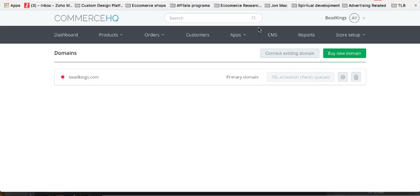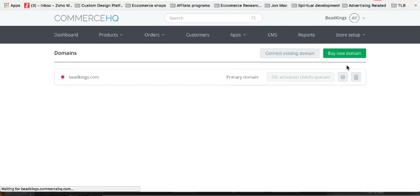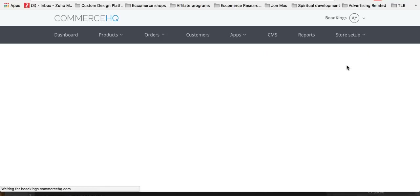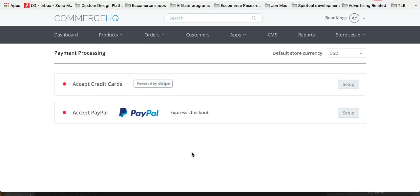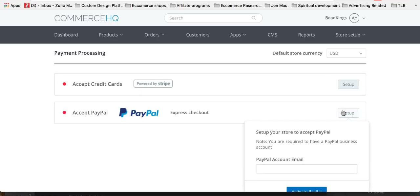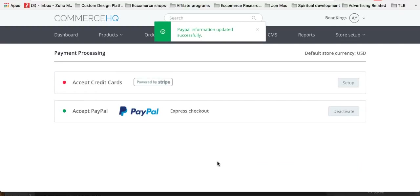Next on my list is set up payment processing. Go down to payment processing — nice and easy. You've got two things here: PayPal and Stripe. I use both on my other stores. I'm not going to set up a Stripe account because you want to set an individual Stripe account for your store — it's really easy, just click set up, takes a few minutes. So I'm going to just click PayPal, put my email address in, and activate PayPal. So that's it — I'm ready to take payments now on my store.